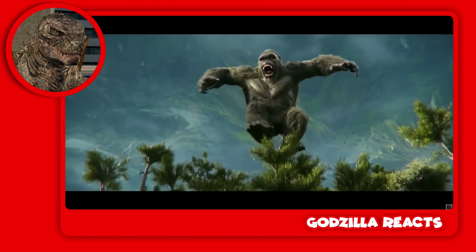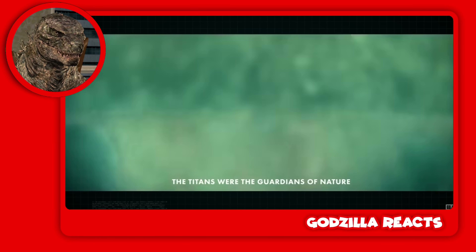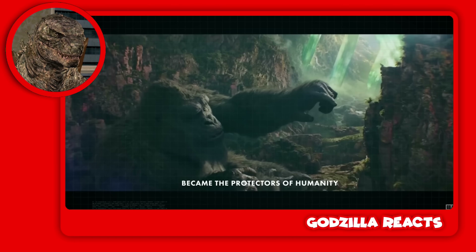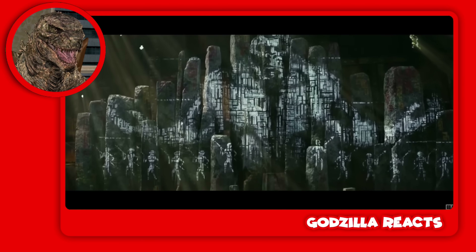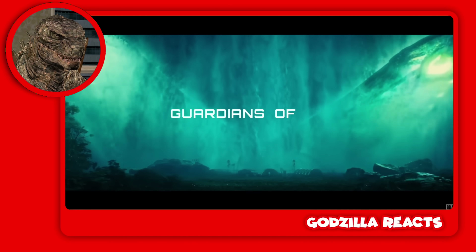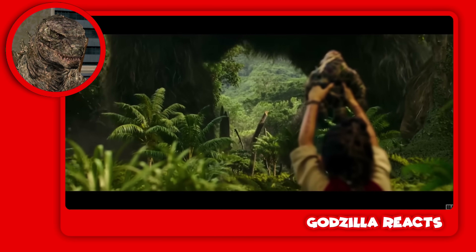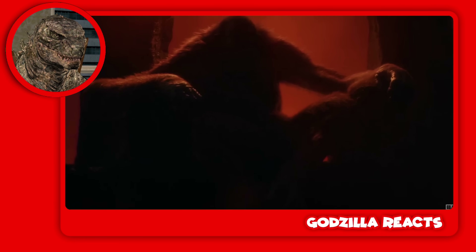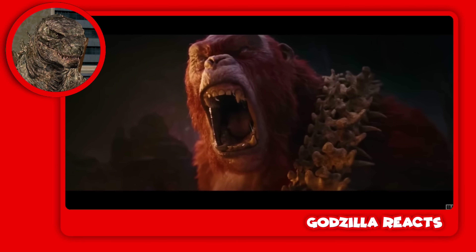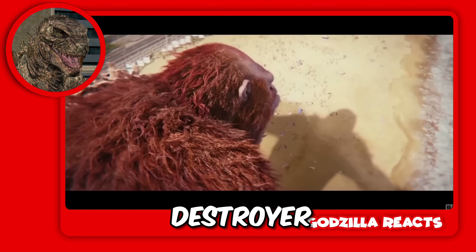What is said in the trailer during these sequences is even more interesting: 'The Titans were the guardians of nature, and the great apes became the protectors of humanity.' This is lore talking about the history of the Titans — referred to as guardians of nature, and the great apes as protectors of humanity. But if you saw the previous trailer, you already know something went terribly wrong — this big monkey doesn't come across as a protector of humanity at all. He's the destroyer of humanity.